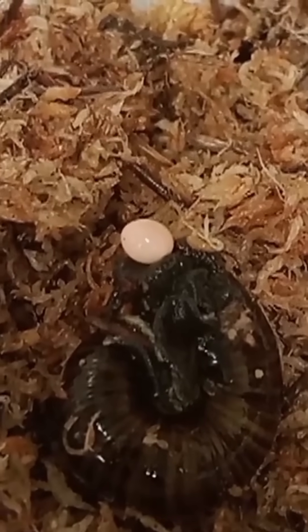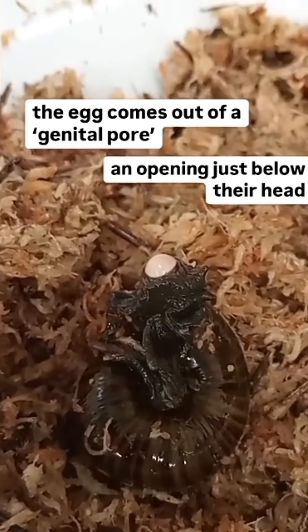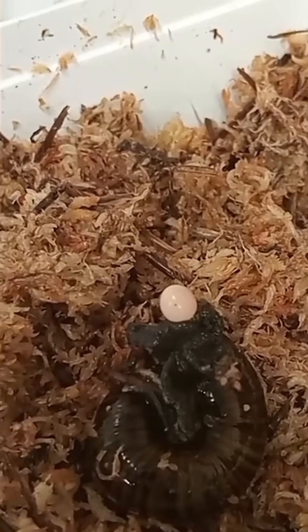So that was quite quick, from when it first appeared. But this egg is pushed out of its neck.